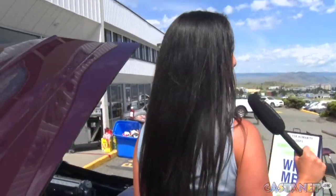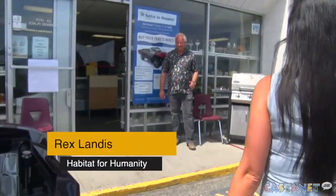We're going to head over here to talk to procurement coordinator Rex Landis. Rex, tell me what's going on here today. We're having the customer and staff appreciation event after reopening from our COVID shutdown, and to bring awareness to our fundraiser this year — the 1968 Beaumont Convertible.